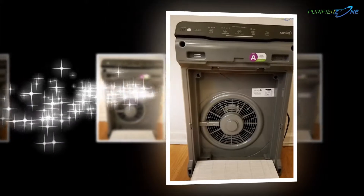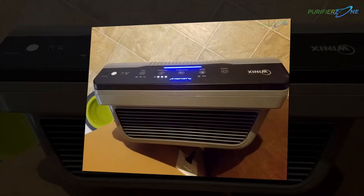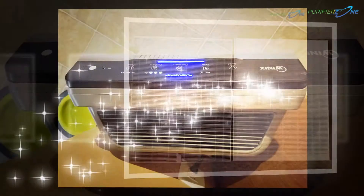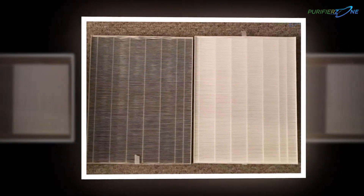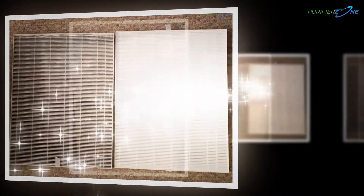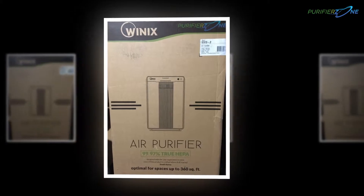Winix 5300-2 is an air cleaner which is an evolutionary version of the previous 5300 model. This air cleaner is designed to capture dust, pollen, pet dander, smoke, volatile organic compounds, mold spores, and household odors from the home environment.